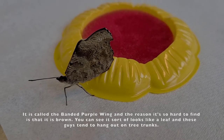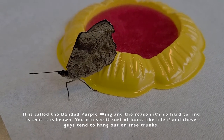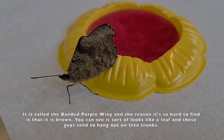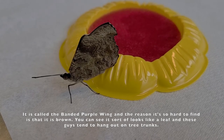It is called the Banded Purple Wing, and the reason it's so hard to find is that it is brown. You can see it sort of looks like a leaf, and these guys tend to hang out on tree trunks.